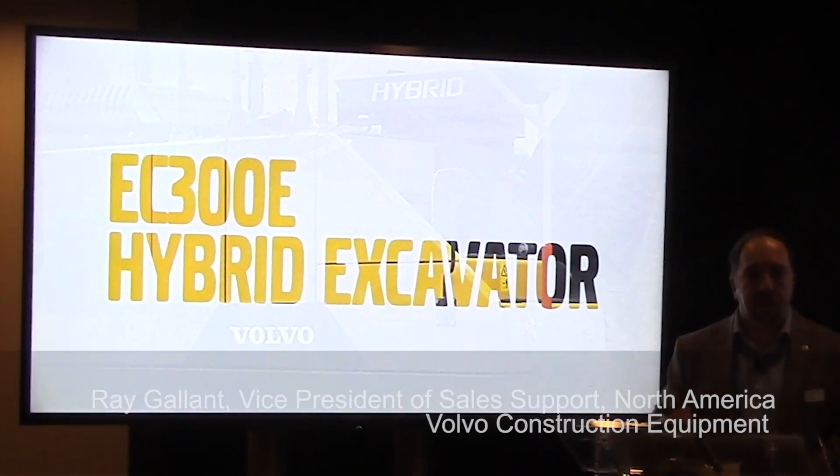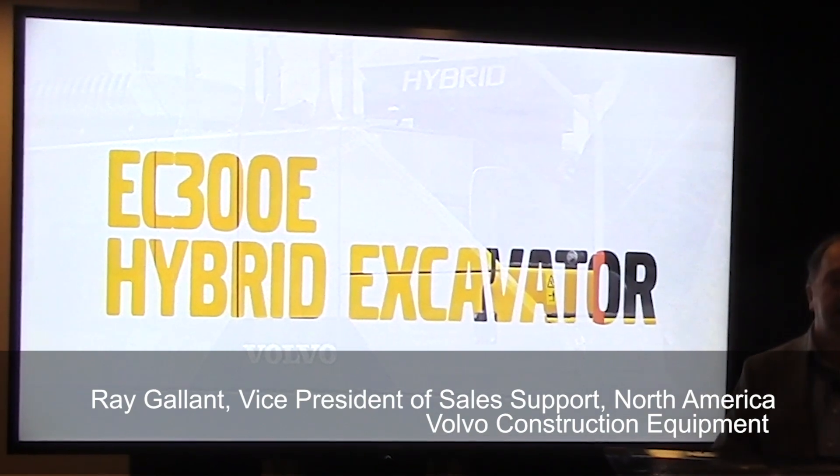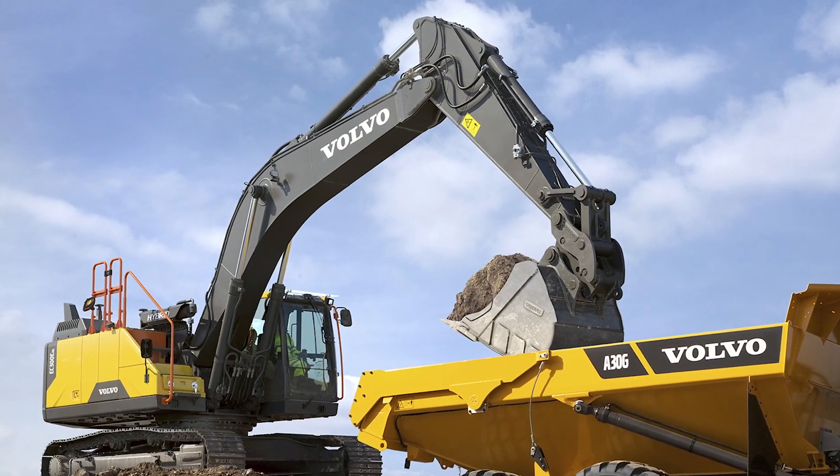It's not a new model, it's a new feature that we're bringing out, and it's a hydraulic hybrid assist system for excavators. We'll launch it at CONEXPO, and we'll show it on an EC300, a 30-ton excavator.